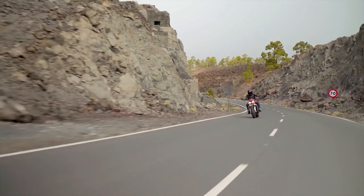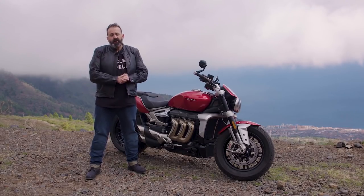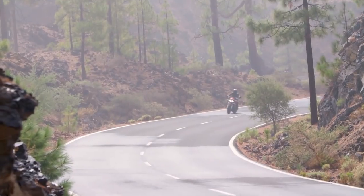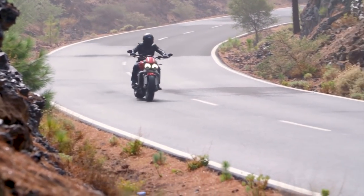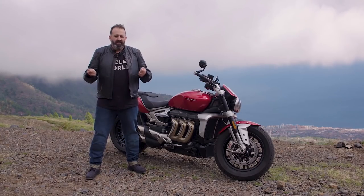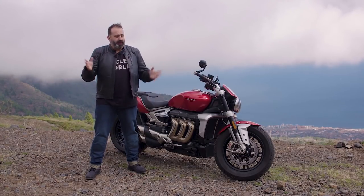It's got a torque assist clutch. It doesn't have a slipper, but it has torque assist because they want the clutch to lock up quickly given so much torque. It's almost like the clutch is optional — you don't really need it to get away from a light. When we first left the hotel, just for fun, I was in first gear and basically just let out the clutch casually and it just rolled away. It's unbelievable.